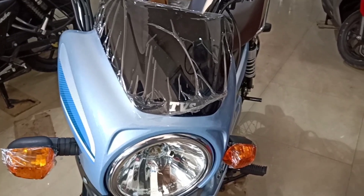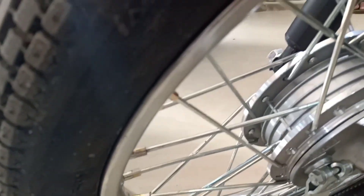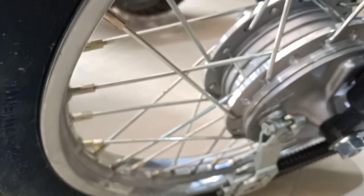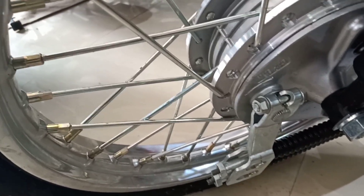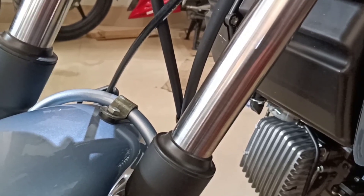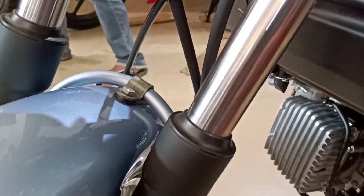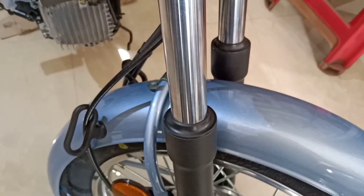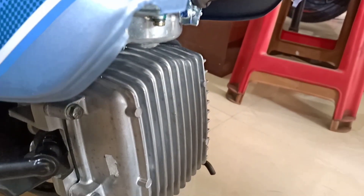The front tire comes with a tube-type 16-inch spoke wheel, and the front tire pressure for a rider is 20 PSI. The front suspension system comes with a telescopic spring-type hydraulic system. Overall, these features make it a super excel heavy-duty bike.